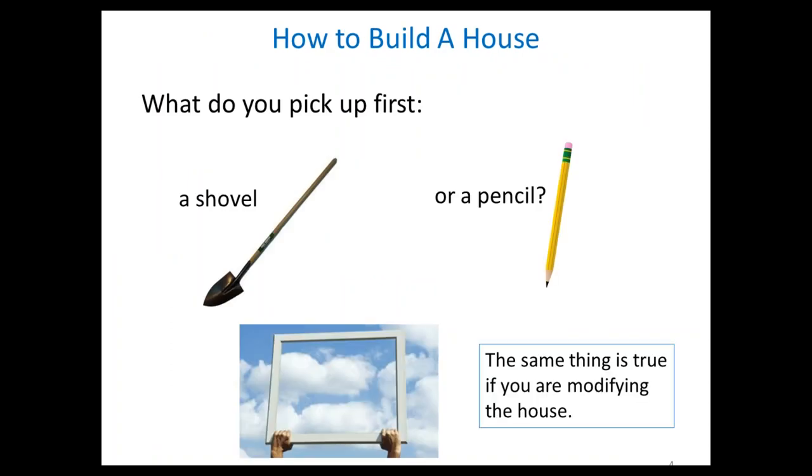My father, when I was young, built a house with his brothers and later added on a garage. One day he said to me: 'If you're going to do something like this, what do you pick up first — a shovel or a pencil?' When you put it in those terms it seems real obvious. Then he said, 'I know some guys that try to hang the windows first.' In grid modernization the window hangers show up and say 'I've got the best window in the world, let's start putting these up everywhere.' You really need to think about what your objectives are and what the structure should be before you even know where the windows go. We pick up the pencil first and figure out the structure.